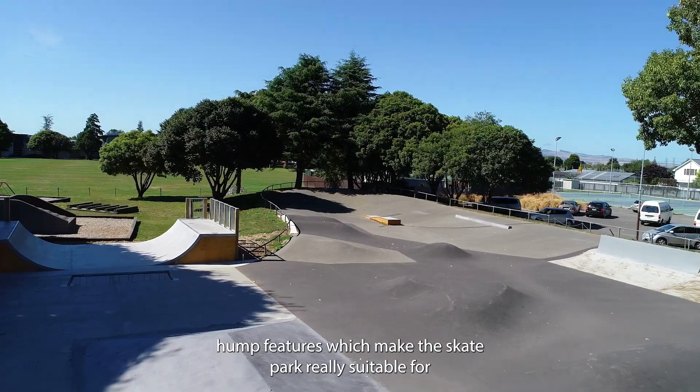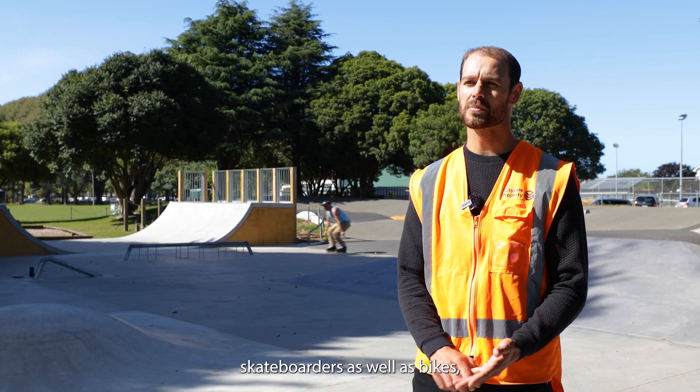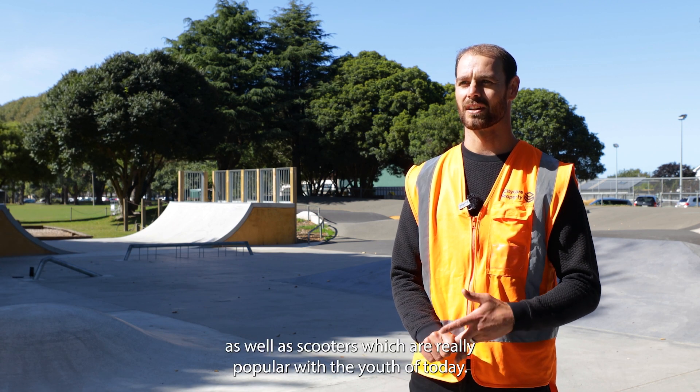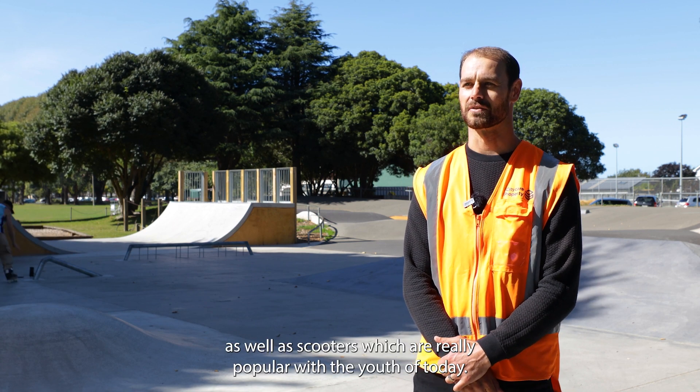We also added a bunch of asphalt hump features which make the skate park really suitable for skateboarders as well as bikes and scooters, which are really popular with the youth of today.